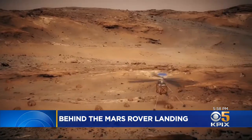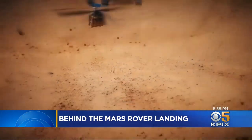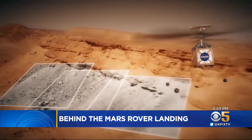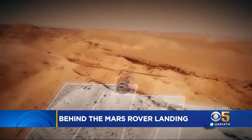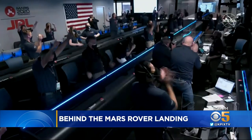What could go wrong? And as if that wasn't enough, Perseverance is carrying a helicopter. This is the first time a helicopter or any kind of flying vehicle will fly in the atmosphere of another celestial body. It would use a smartphone camera to take photos. Most amazingly of all, it worked as planned.